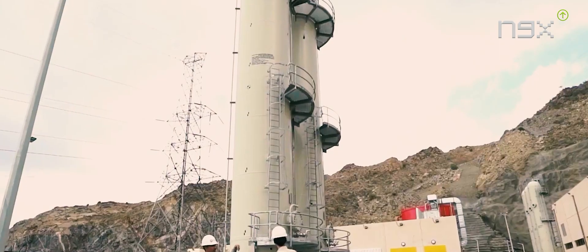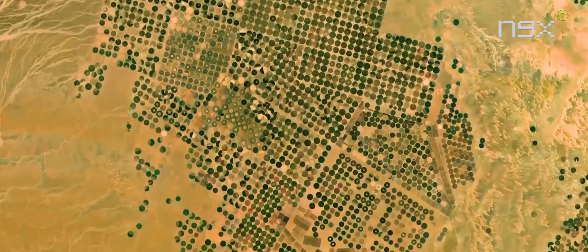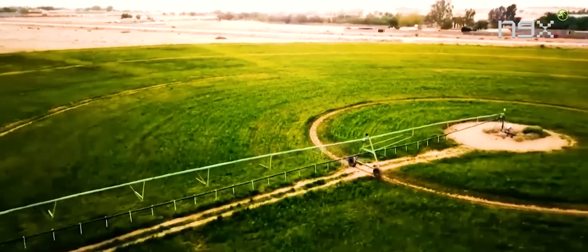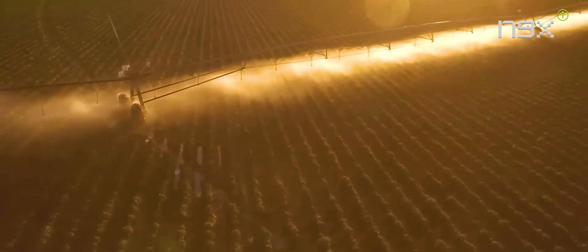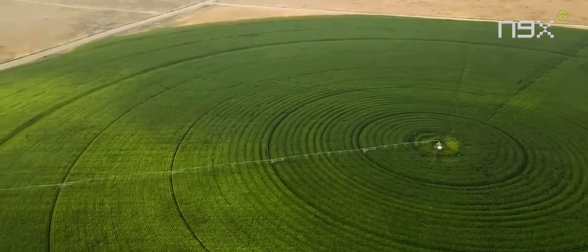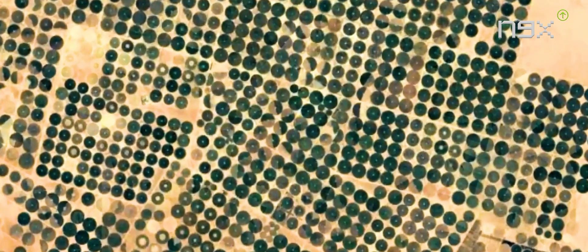Central pivot irrigation has been key to effectively utilizing these resources. Saudi Arabia has implemented advanced irrigation techniques, with central pivot irrigation being a standout method. Developed by farmer Frank Zabak in Colorado, the central pivot method enables efficient water distribution across farmland. This ingenious approach involves circular irrigated fields surrounding a central pivot point, allowing for the precise application of water, fertilizers, chemicals, and herbicides. Saudi Arabia has been employing central pivot irrigation for over five decades, enabling the cultivation of larger areas of farmland.